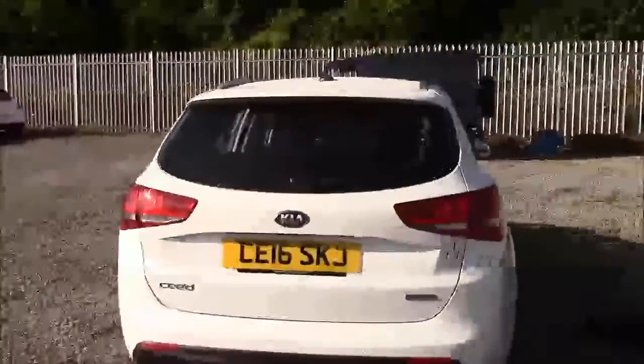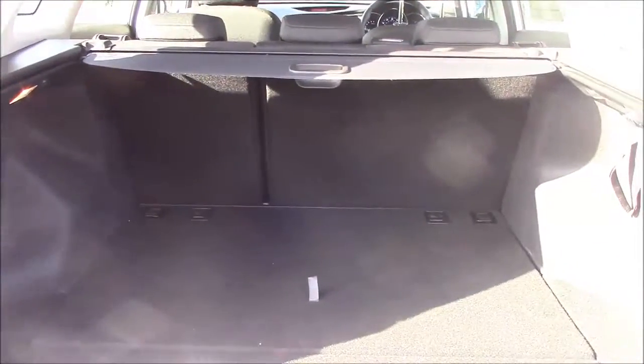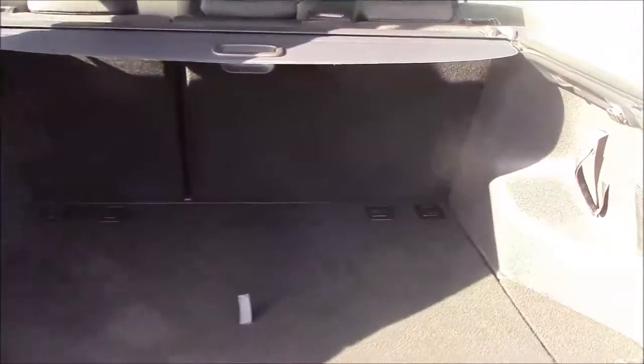I'm going to go inside the vehicle now, starting with the boot. We have a decent sized boot space with a 60-40 rear folding seat, in the eventuality you need to pop the seats down to accommodate some extra luggage. On the left hand side you'll find a courtesy interior light, and we have a parcel shelf cover to hide your possessions. On the right hand side we have a 12 volt power socket, and we also have a false floorboard with some additional storage underneath.